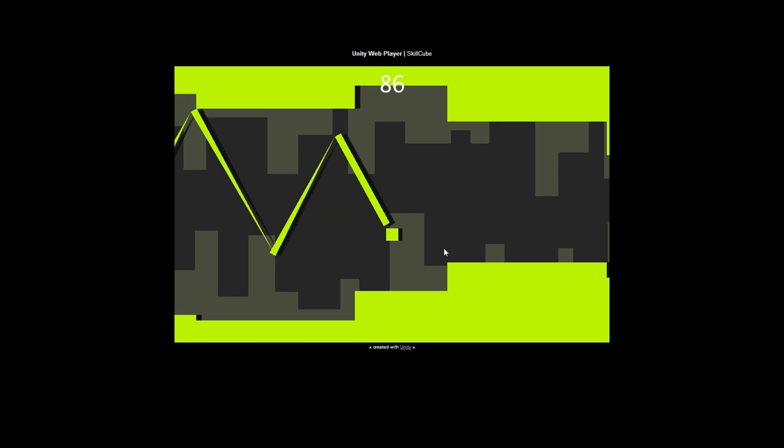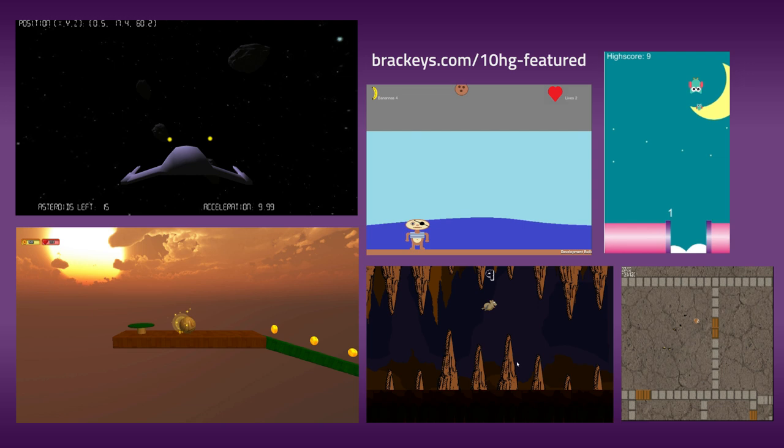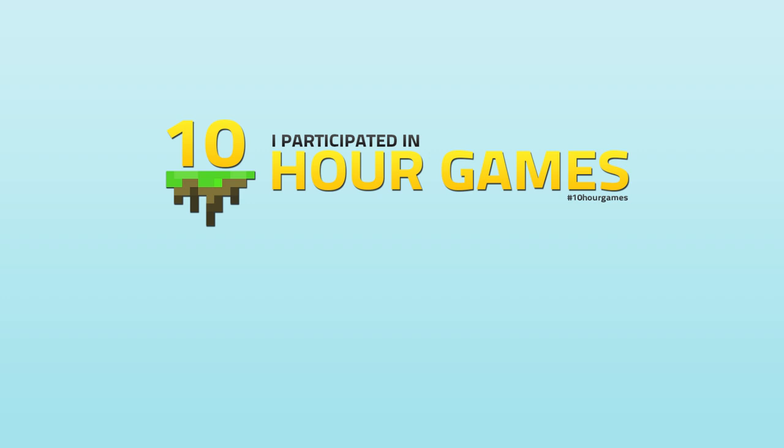As promised, here are the first 5 games submitted to 10 Hour Games. Also in the top right hand corner, we have Dodge That Pipe, which I just couldn't bear to exclude. So that was pretty much it for this round of featured 10 Hour Games. Thank you to all of you who've submitted, and remember that there's room for many more should you still want to pick up the challenge.